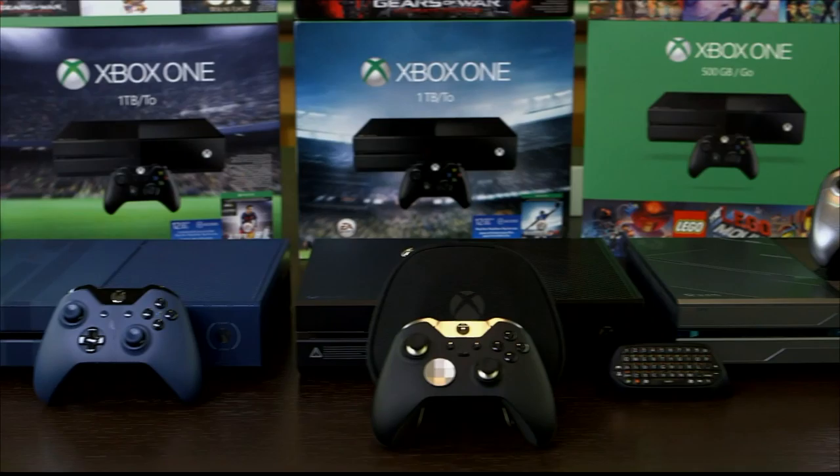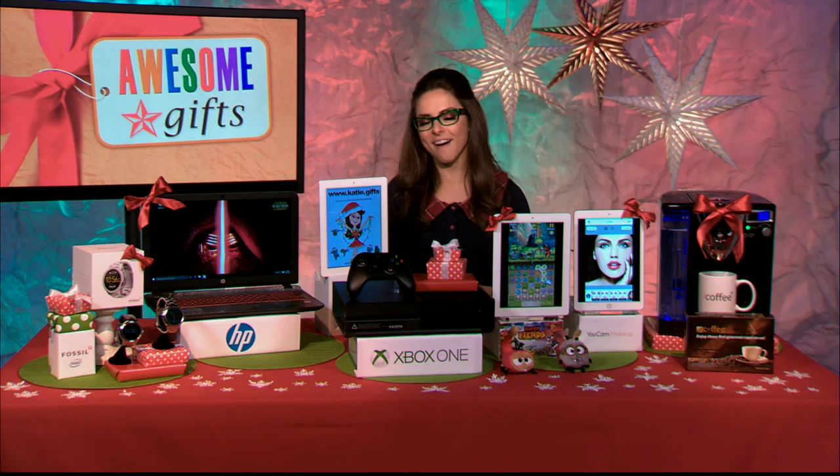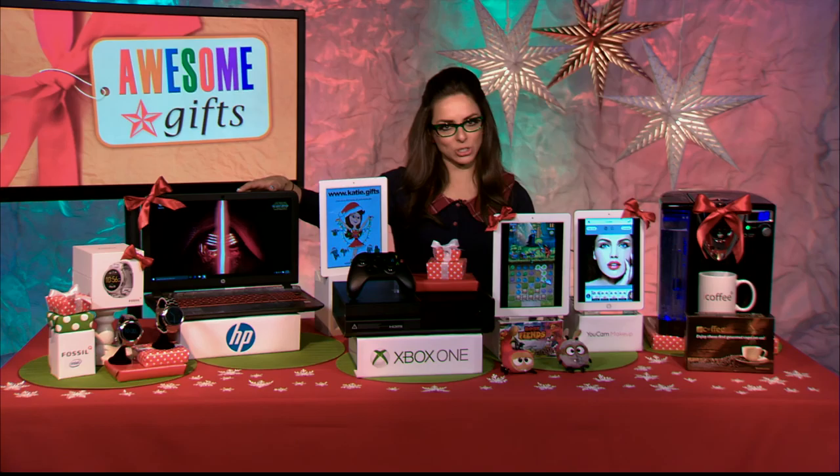For example, if they love Forza Motorsport, which is very popular, they can get a console with a one terabyte hard drive, a customized controller, and the game all wrapped up in one. It doesn't matter your gameplay — if you love Madden, FIFA, Halo, or Lego, there are all different kinds of bundles all on sale on the Xbox side. Can't go wrong there.